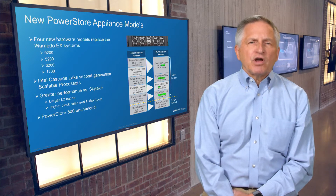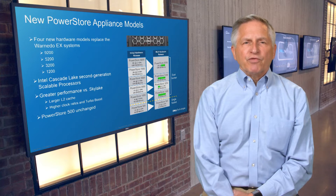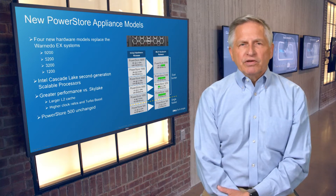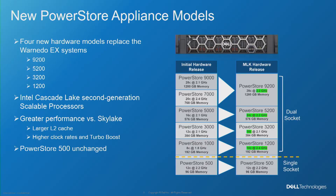Let's talk about the new product platform offerings available with the first PowerStore platform refresh. The 200 series — the 1200, the 3200, the 5200, and the 9200 — collectively replaced the five original dual-socket models referred to by their Warnado EX codename. Each of the new models uses Intel's Cascade Lake second-generation scalable processors, and each PowerStore model offers more cores, larger memory, or both relative to the model it replaces.